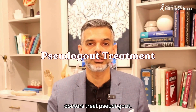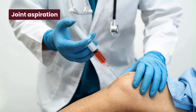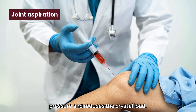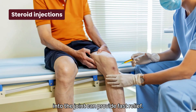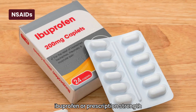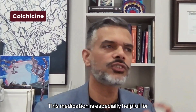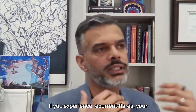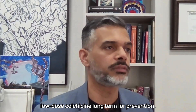Now let's talk about how doctors treat pseudogout. For acute flares, the goal is to reduce pain and swelling quickly. Joint aspiration — removing fluid from the joint — helps to relieve pressure and reduce the crystal load. Steroid injections directly into the joint can provide fast relief. NSAIDs, like ibuprofen or prescription-strength medications, help with inflammation. Colchicine is especially helpful for preventing flares and treating acute episodes. If you experience recurrent flares, your doctor might recommend low-dose colchicine long-term for prevention.